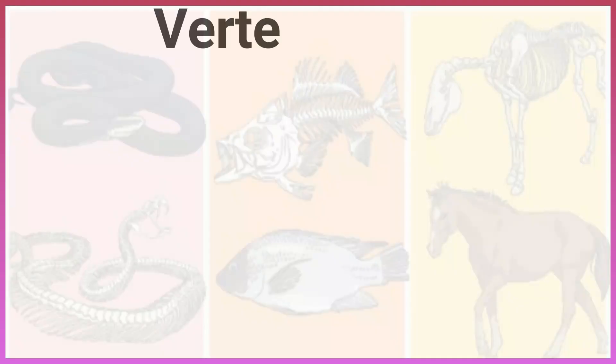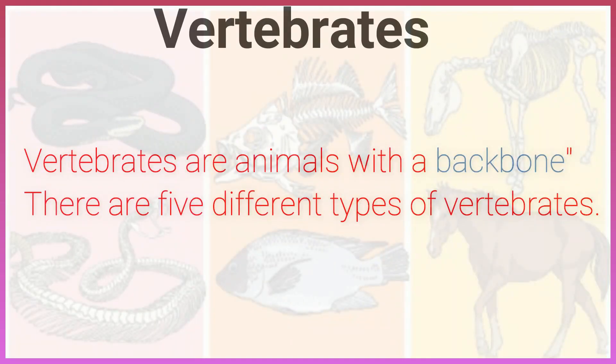Vertebrates. Vertebrates are animals with a backbone. There are five different types of vertebrates.